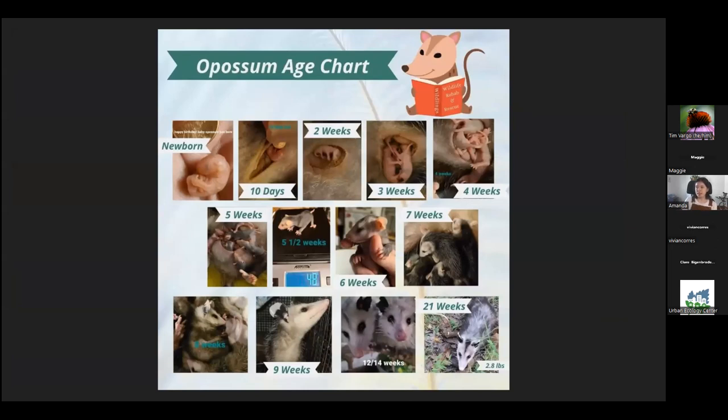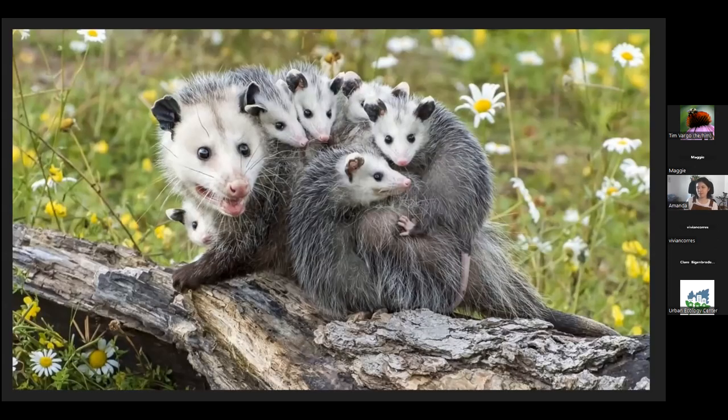They will spend two and a half months in the pouch where they'll do most of their development. After that period, they come out of the pouch and ride on mom's back for another two to four months. They typically spend about a hundred days with mom before going off on their own. When you see baby opossums, they might seem pretty small, but they're okay being out of the pouch as long as their eyes are open — they probably just got dislodged from mom.